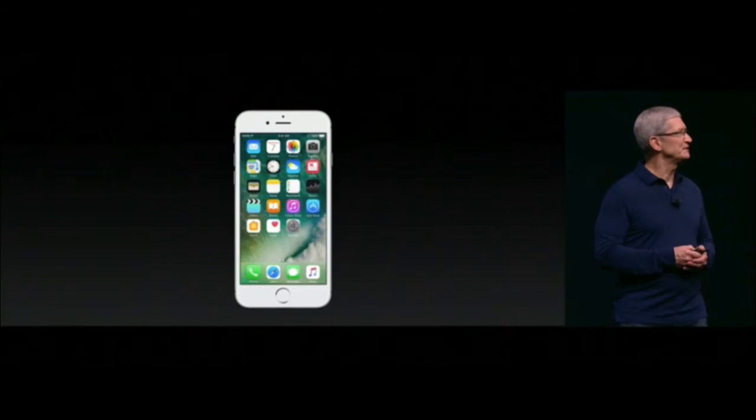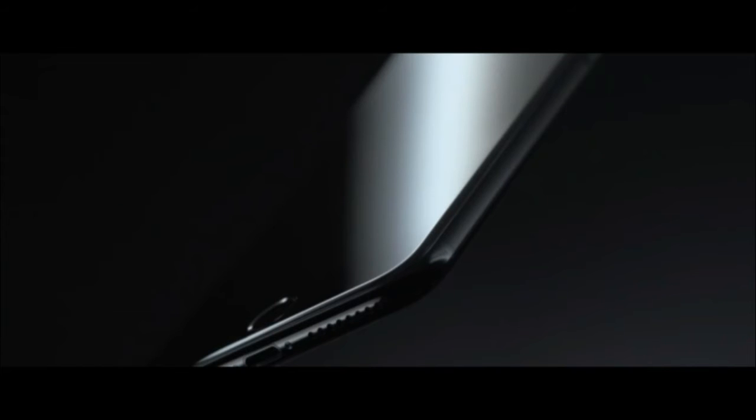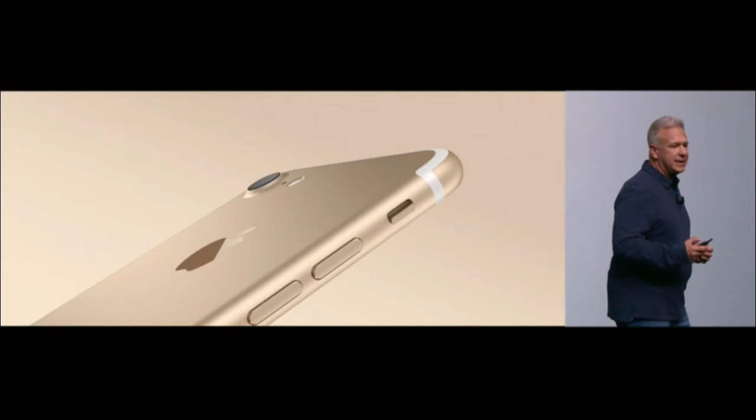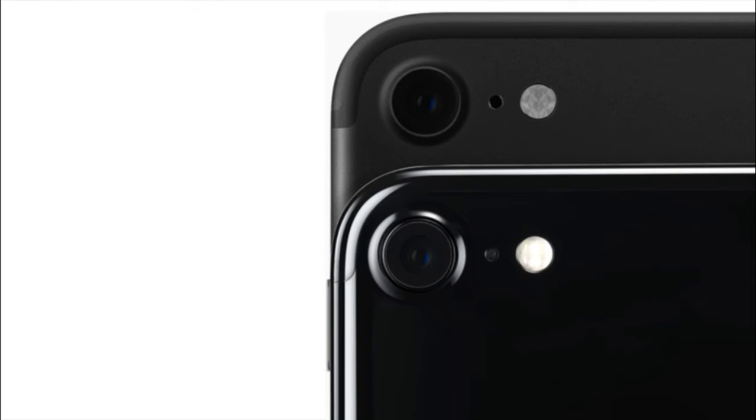Now let's talk about the iPhone 7. Apple is introducing two new black colors — one is Jet Black and another is just Black. Seriously, these two black color phones look awesome. In total, there are five colors for the iPhone 7 and 7 Plus: Gold, Silver, Rose Gold, Jet Black, and Black.